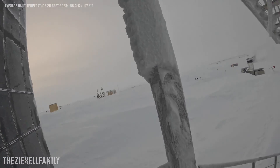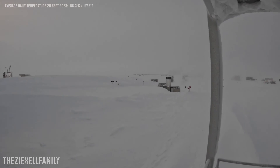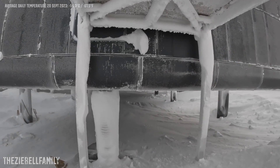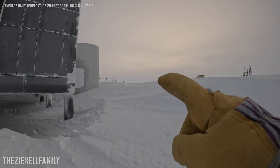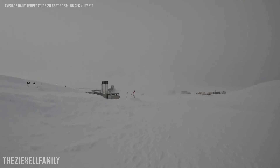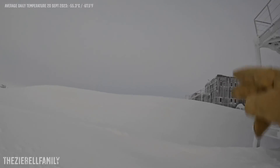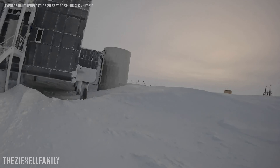Here it is guys — South Pole. It's not too bad; I'm only going to be out here for a few minutes. Once you get under the station, the wind comes in and I can really feel it. It's always good to have your back to the wind. This is the A1 pod right here, that's the A4 pod, and there are two more wings to the elevated station. That's the vertical tower, colloquially known as the beer can.